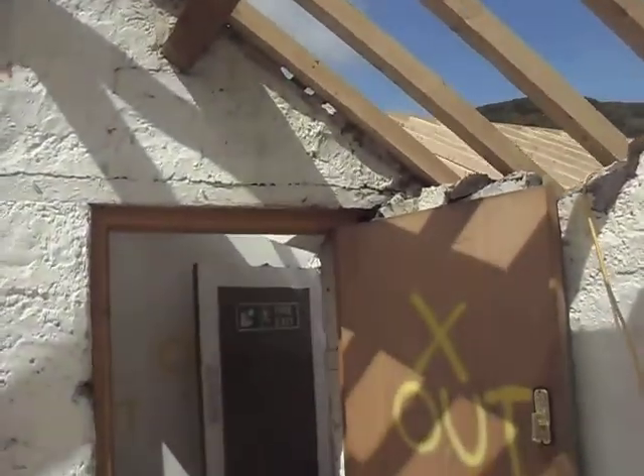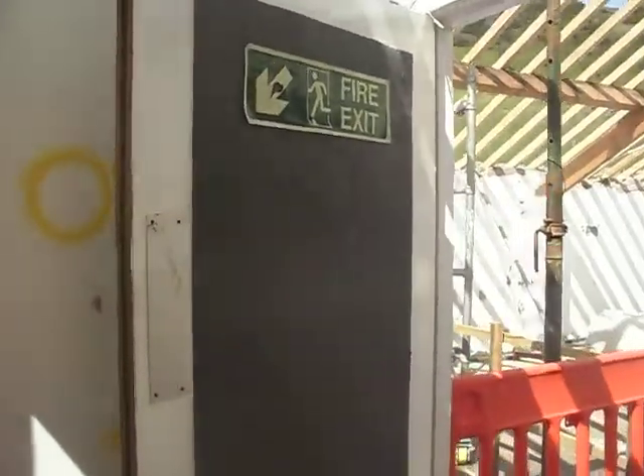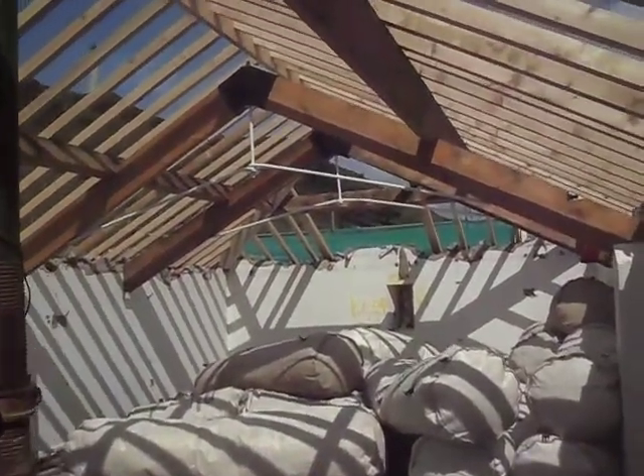We'll all walk into the control room. This is the live room.